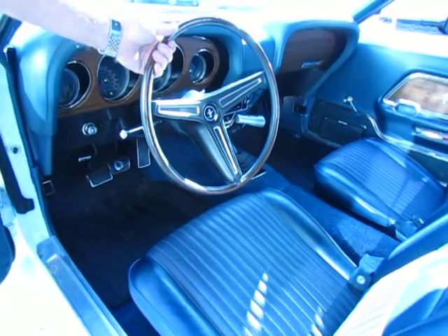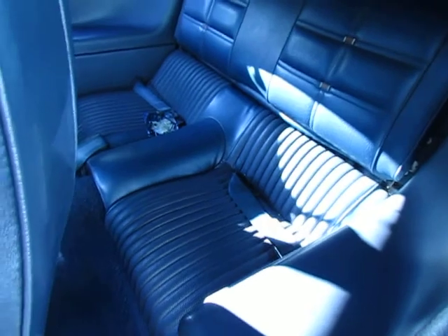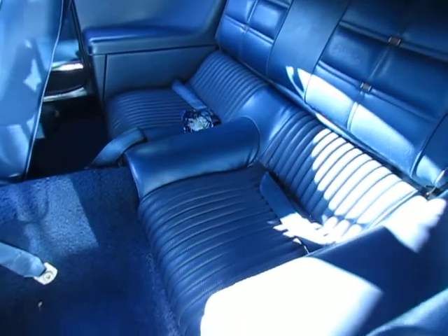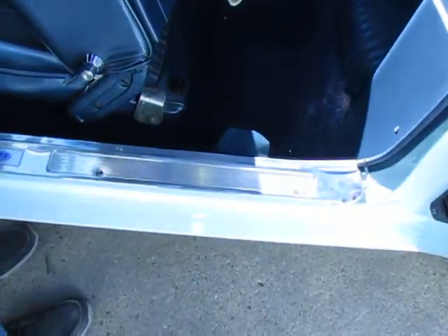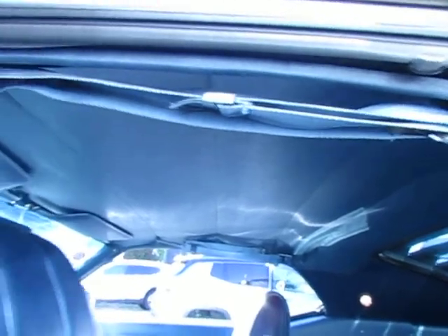It has all original sheet metal. Check out the deluxe interior in this car — you really got to take a closer look. The carpet is original. It's got all original headliner, sail panels, and seat belts — all original.